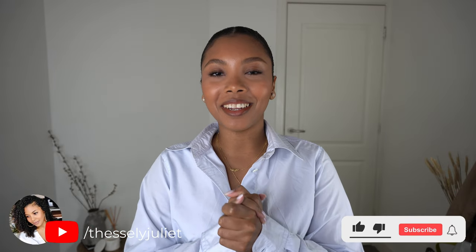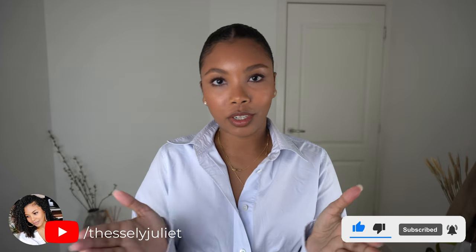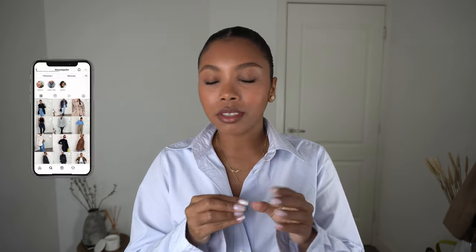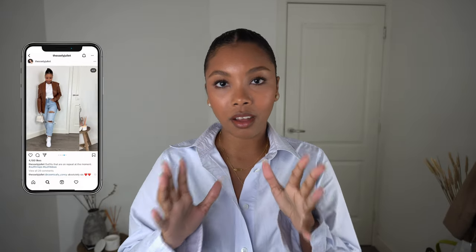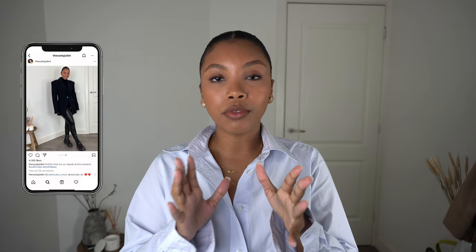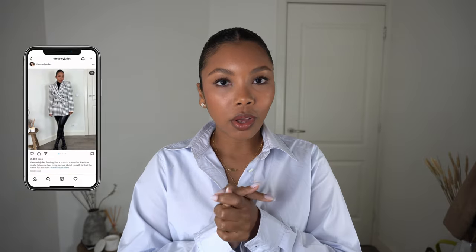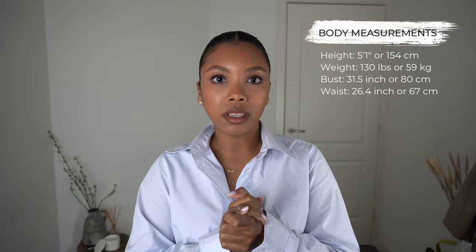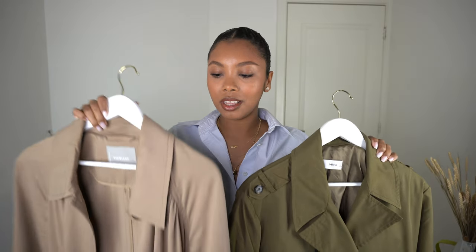What's up everyone, Tessaly here. What's more synonymous to spring than trench coats? Also for fall, but when it comes to fashion, spring equals trench coats in my book. I'm sure most of you already have a trench coat in your wardrobe — if you don't, maybe this is a sign to get one, because in this video I'll show you multiple ways to style a trench coat and also a couple of tips to make them look better for curvy and petite bodies.